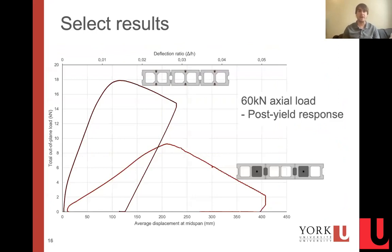Preliminary results we have indicate that our walls with the near surface mounted reinforcement are much stiffer and stronger than walls with conventional reinforcement when they're subjected to the same axial load.